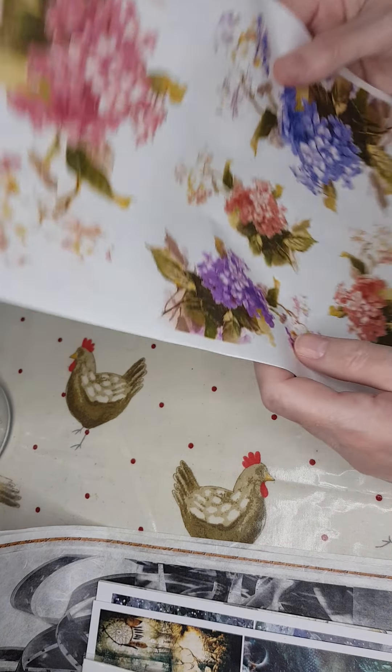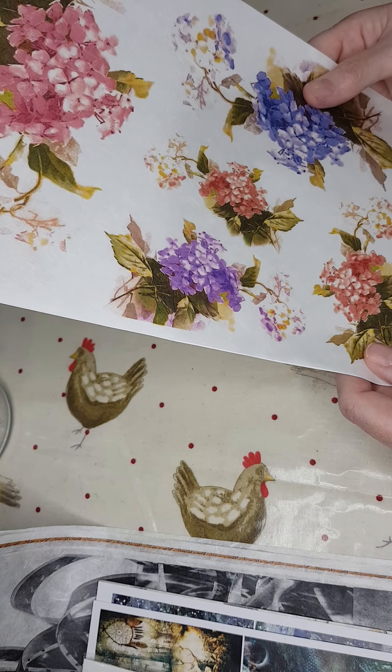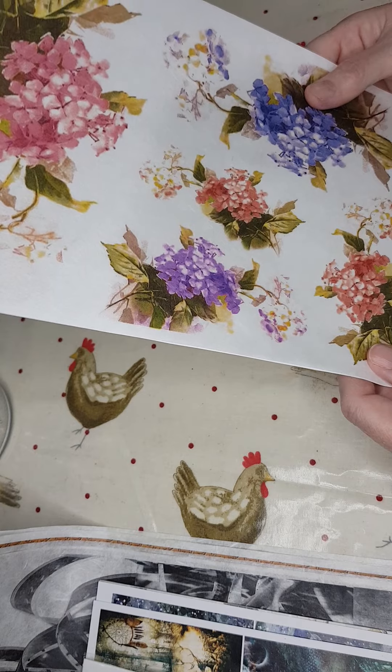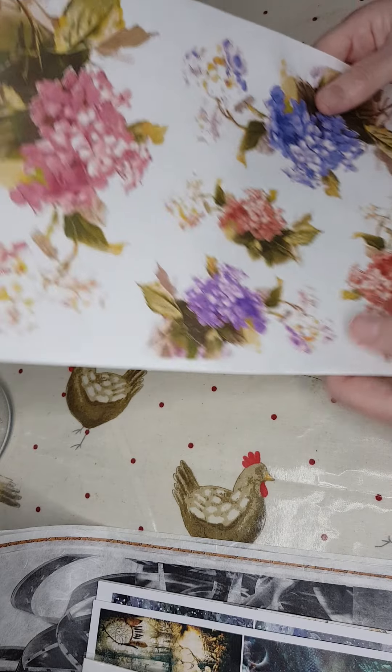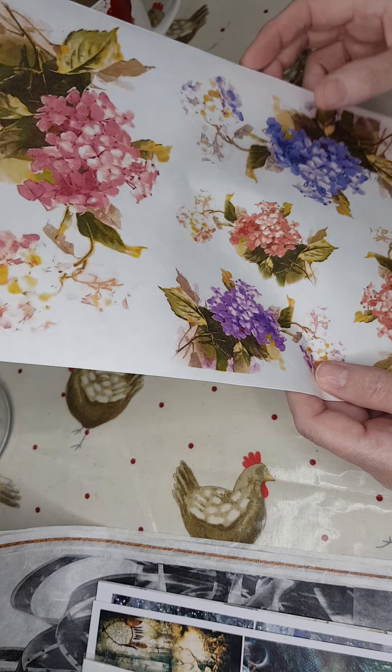And then this one, which is hydrangeas — again copyright free so you're able to use it on things that you're going to sell. The number for this one is R1203. I love hydrangeas, one of my favourite flowers.